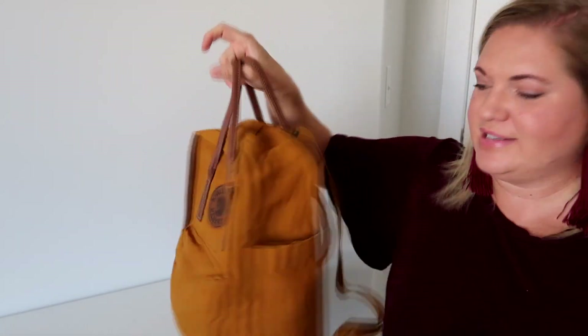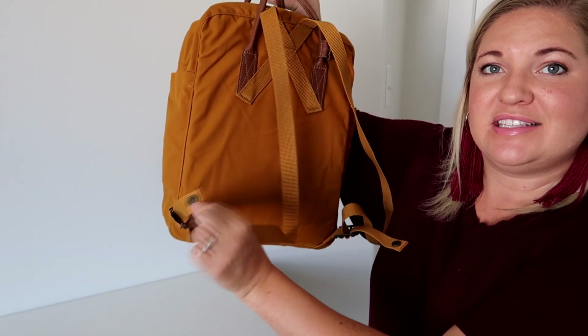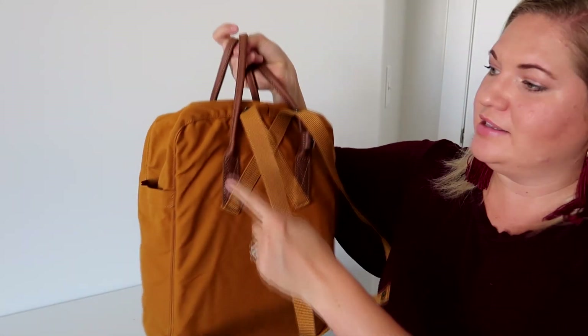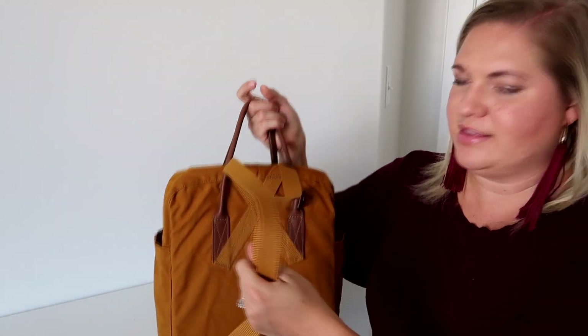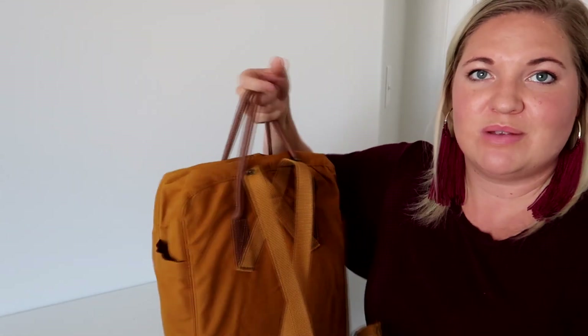If you don't want to use the straps and just carry this as a tote, you can extend this clip and clip it back up at the very top, so the straps tuck into the bag and become more streamlined. You can then carry it just with the top grab handles, which is pretty cool.